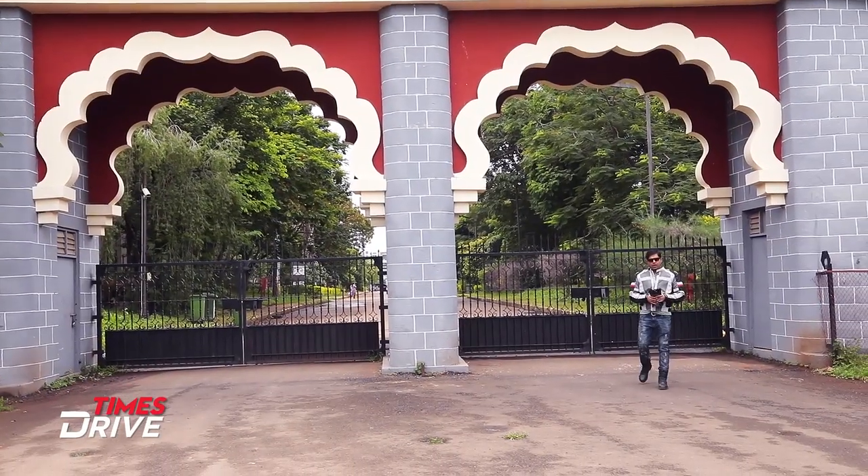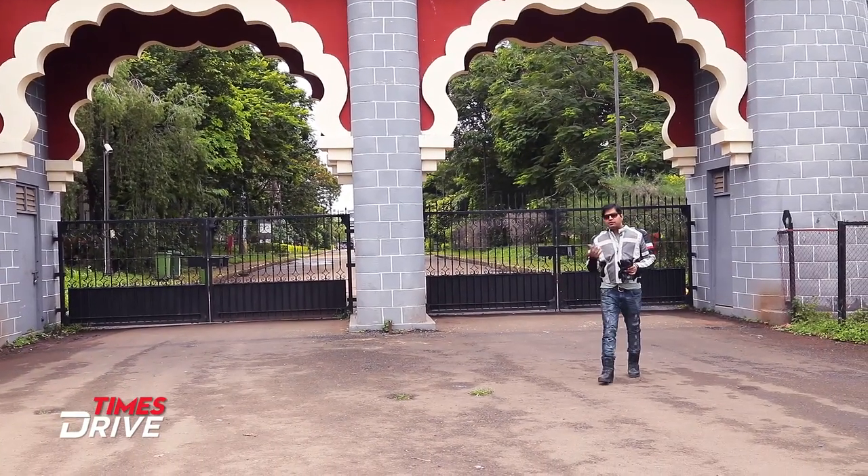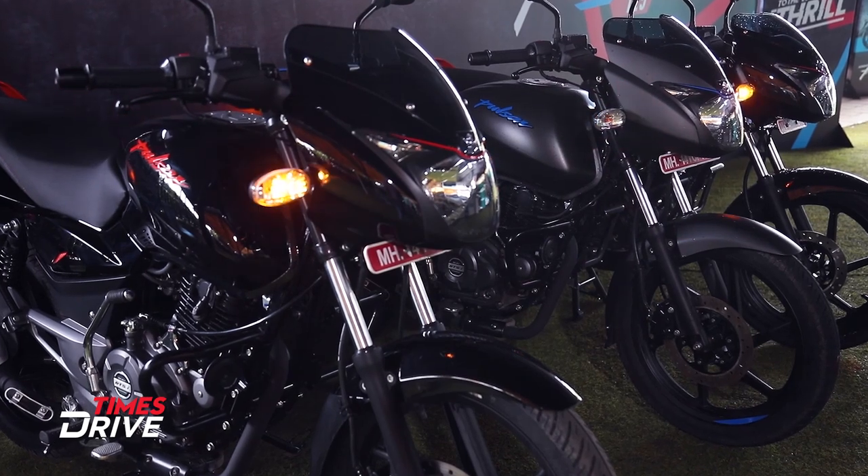Long time back, I had a dream. That was one of the few dreams I had at that time, and I believe most of the kids who were growing up in the early or mid-2000s era had the same dream too — to own a Pulsar as their first motorcycle.